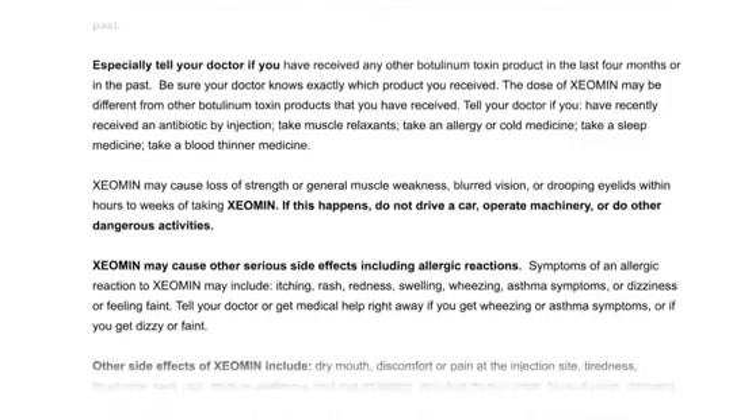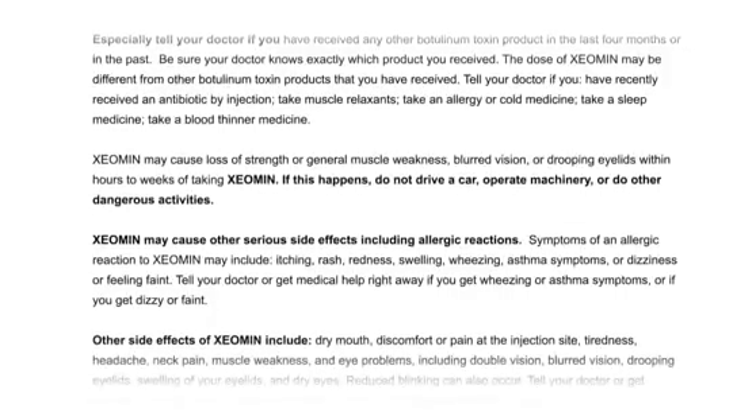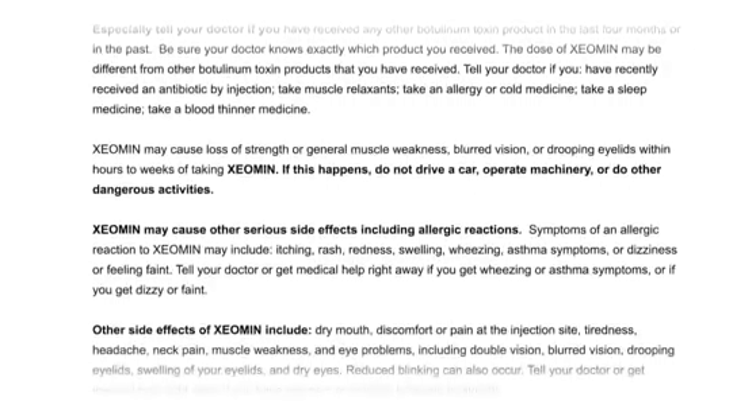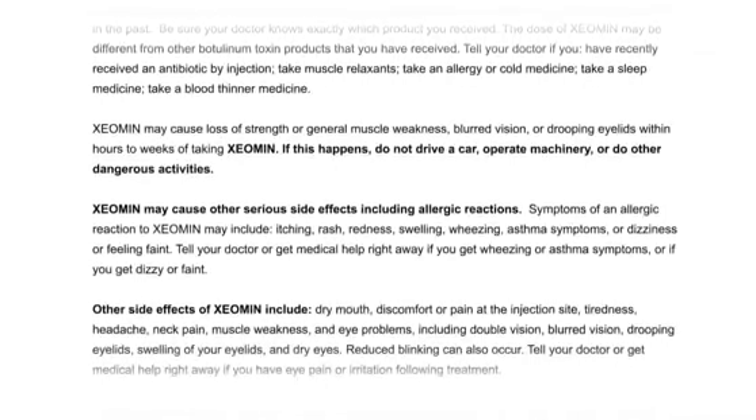Take a blood thinner medicine. Xeomin may cause loss of strength or general muscle weakness, blurred vision, or drooping eyelids within hours to weeks of taking Xeomin. If this happens, do not drive a car, operate machinery, or do other dangerous activities.